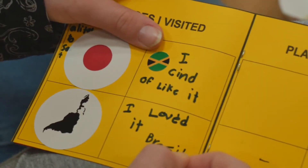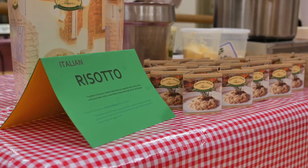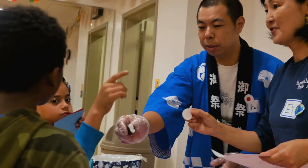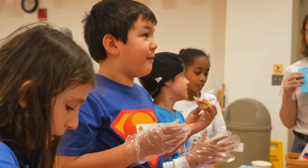Today they ate rice dishes from all around the world. We had an Italian chef come in and make risotto. We are representing India and Japan and Russia and the Caribbean. Yummy!